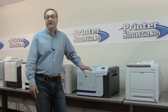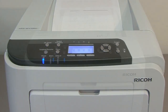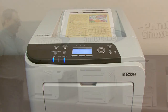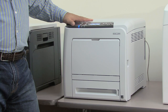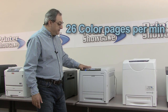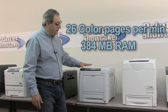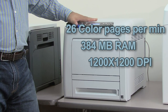Now let's look at the Ricoh C320DN. This printer is network ready, can print up to 26 pages per minute black and white or color, comes standard with 384 megabytes of RAM, and can print up to 1200 by 1200 DPI, which is the highest resolution of this group.